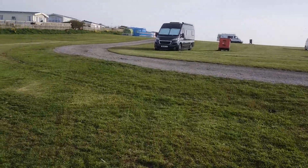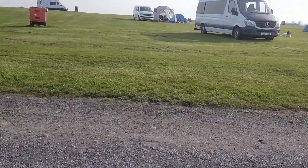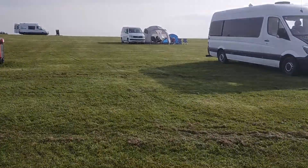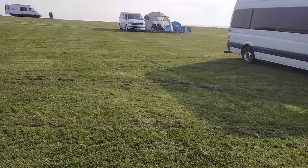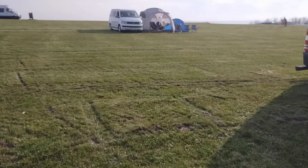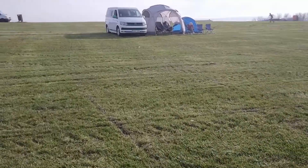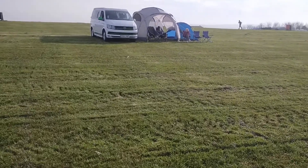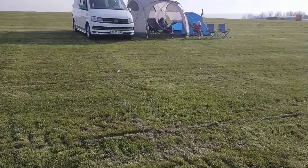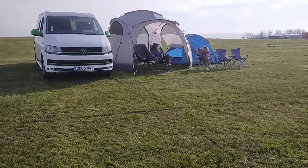It wasn't as busy as I thought it'd be, to be fair. It's the weekend. We wanted an awning to go with the van, but you know the prices of them. So this Euro Hike shelter was from Go Outdoors - I think it's just under three meters, it might be 2.6 by 2.6. It was only £140 and it's got four removable sides.